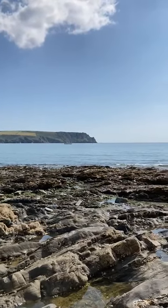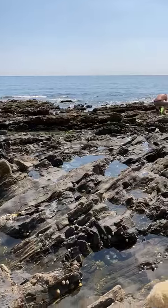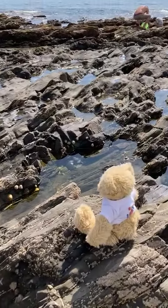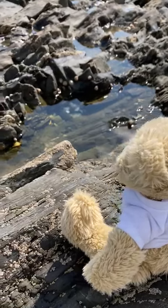Good morning. I'm looking for Bear today and it is the most beautiful, beautiful day and I've just spotted Bear.